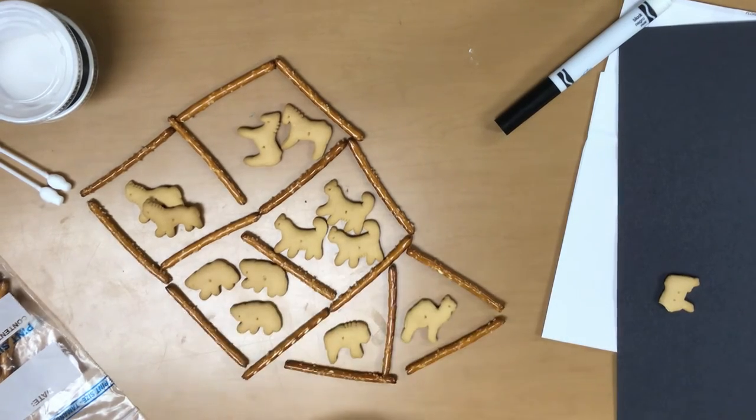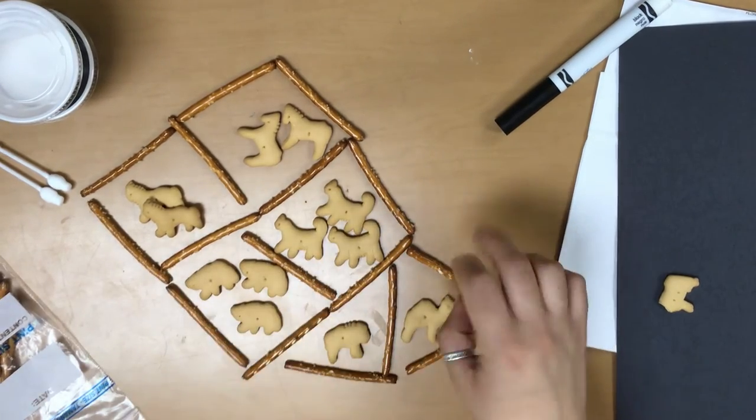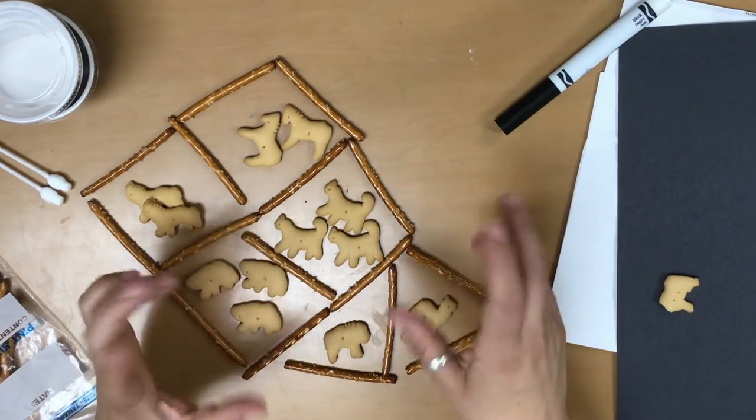So I have two lions, two zebras, three bears, three cats, one bison, and one camel. What did you get in your bag? How did you build your structure?